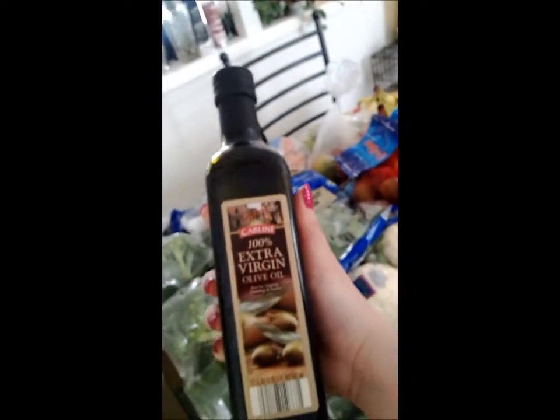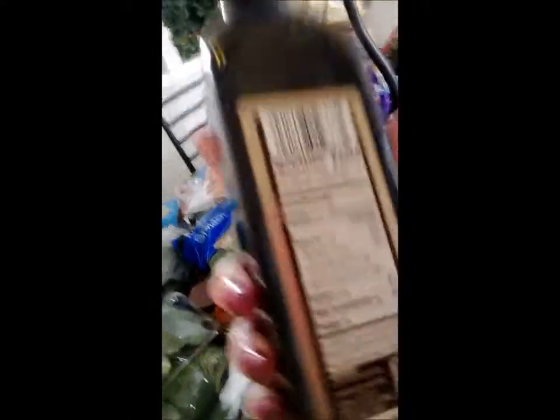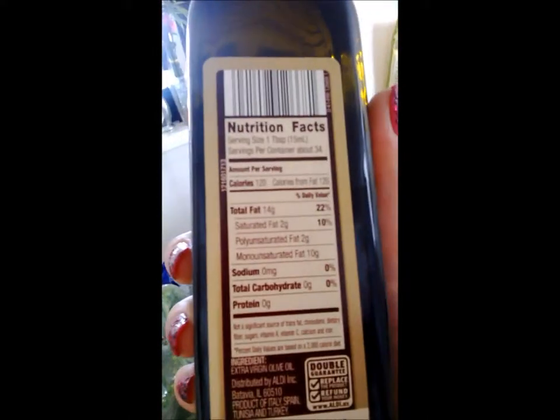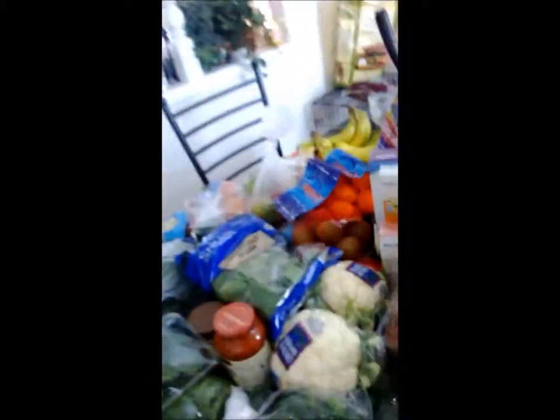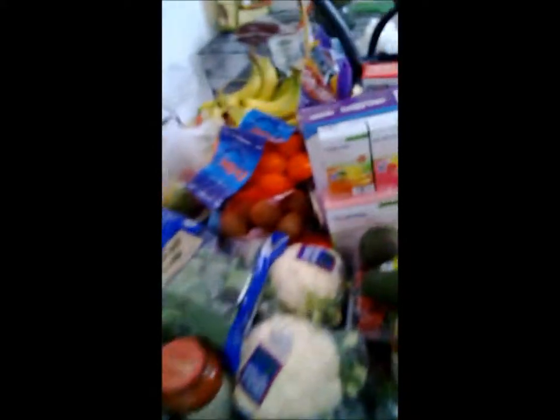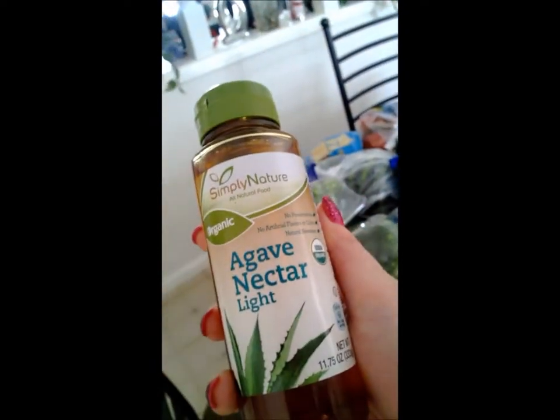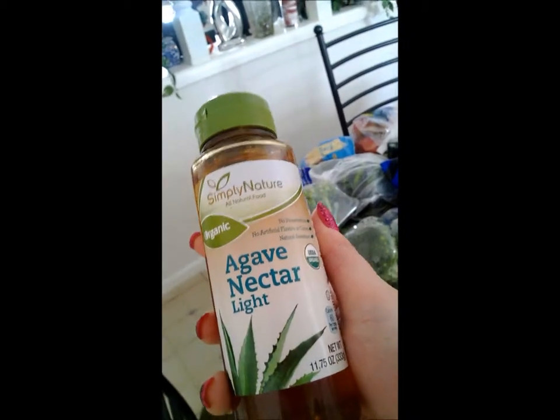Something else Aldi's has — not a bad price on this big bottle — extra virgin olive oil. And something I also like to buy, something I've seen for the first time, is olive oil cooking spray, and it's calorie free. So that's fun to cook with. And if you like sweeteners, this is a really low fat, low sugar sweetener — agave nectar.